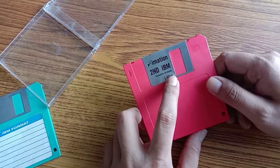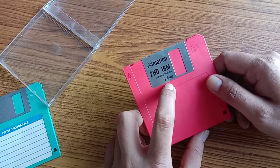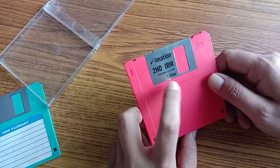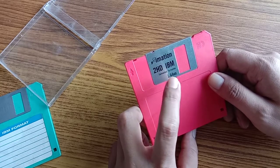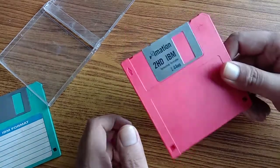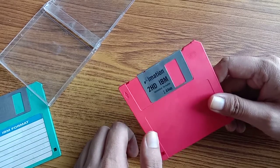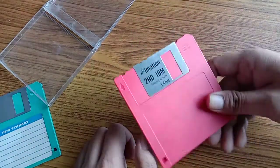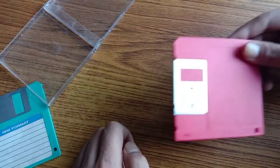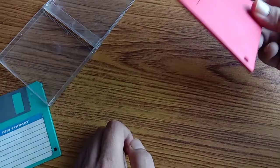The capacity is 1.44 MB - it's not even 2 MB. It's very small space. You cannot even store a song in this floppy disk. Back in those days, it used to be the only means to transfer your files from one computer to another. We didn't have pen drives or flash drives.